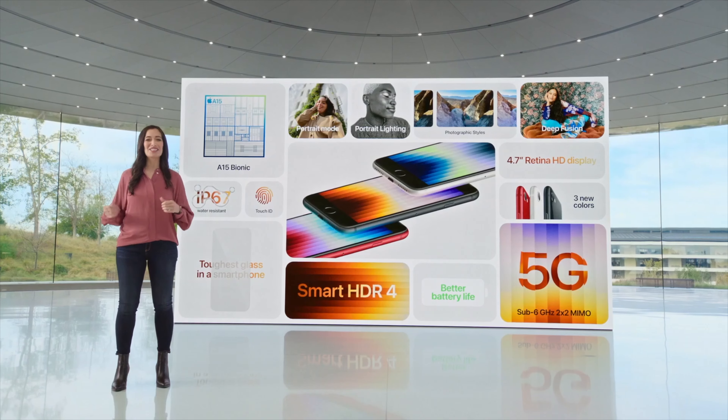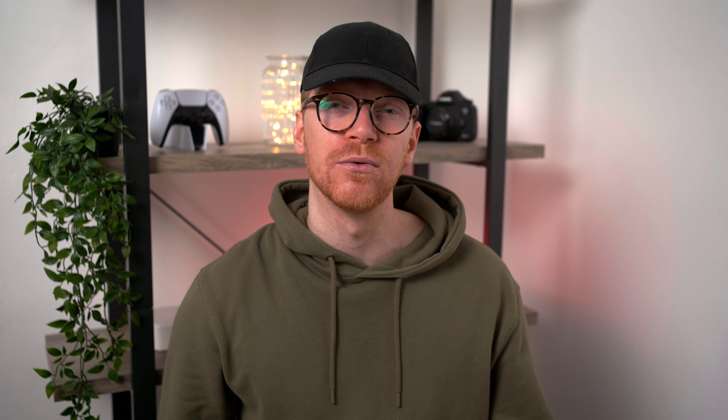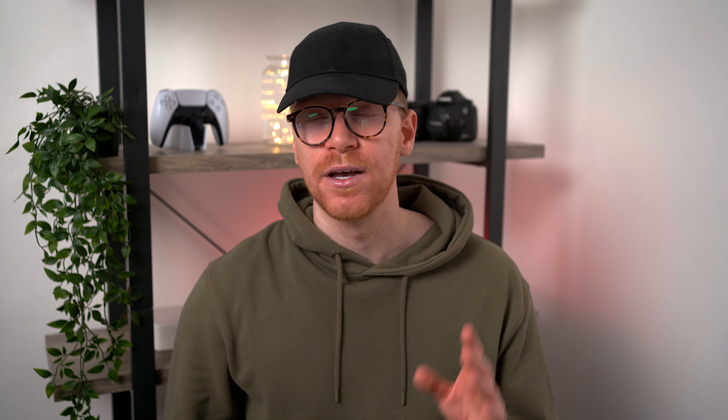But for older iPhone users, if you can get over the slightly dated design then it's a pretty solid choice — a fast performing single rear camera no-frills device that has you covered for all the basics. And you can rest easy knowing that you'll get a bunch of software updates and support in the years to come, which Apple is known for.